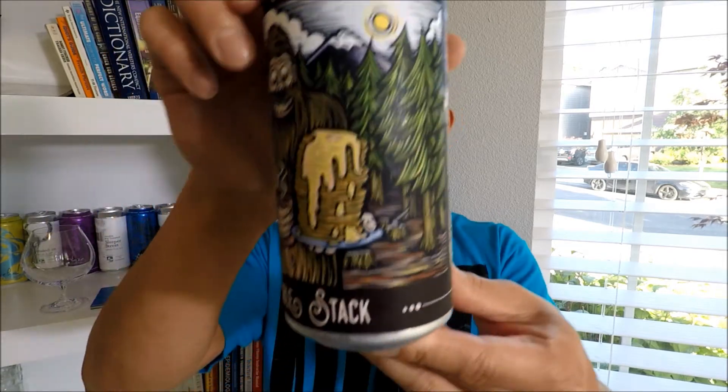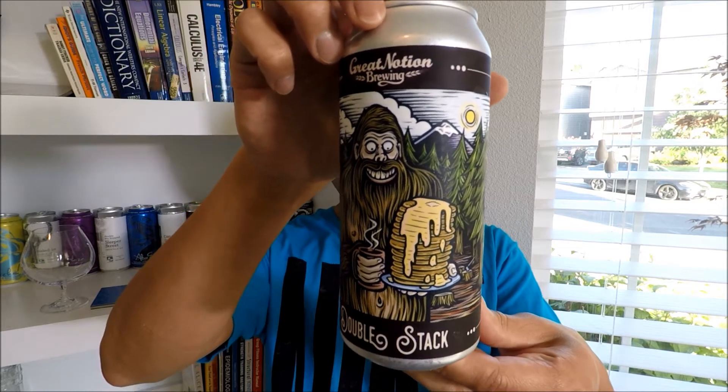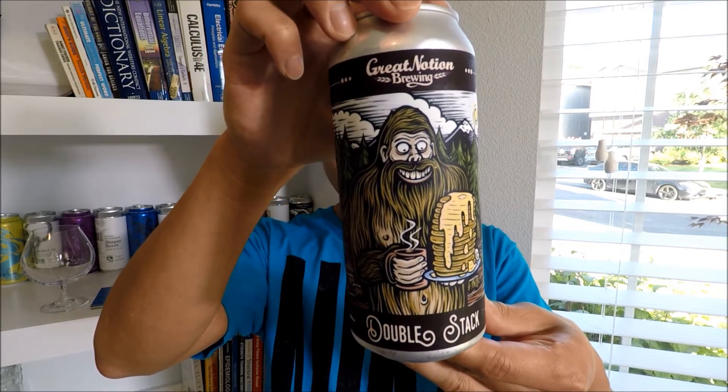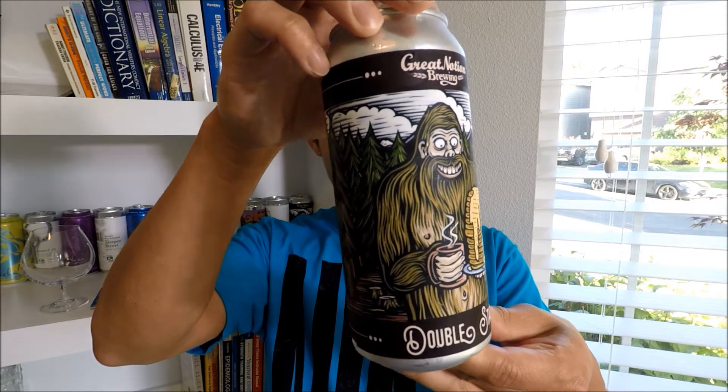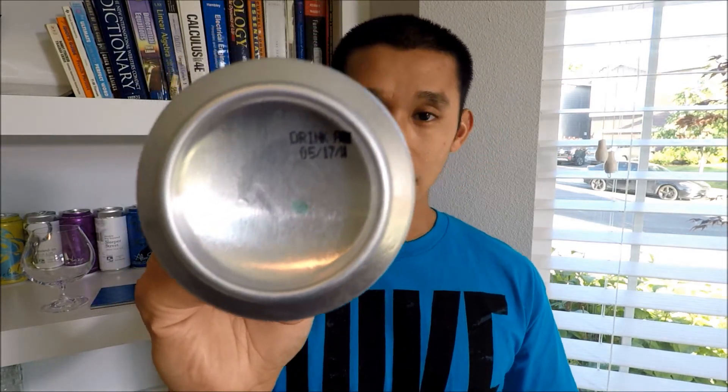Coming out of a 16-ounce can at 11% ABV, it's going to take me a while to finish it. Here is the can — very similar artwork, as you guys know from my other videos. You got Sasquatch here with a stack of pancakes and a coffee in his hand, just chilling. I'm very excited to have this. Haven't had it in a while. This was canned on 5-17, so it's about a week and a few days old.